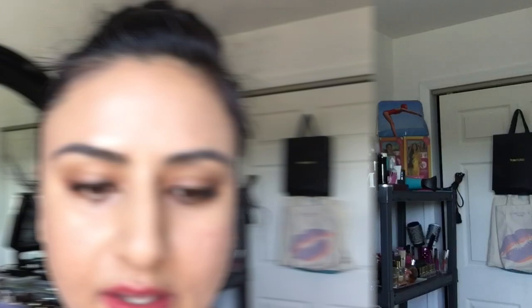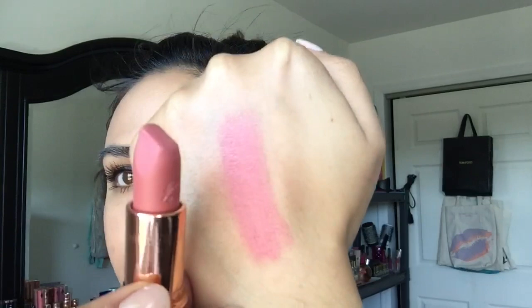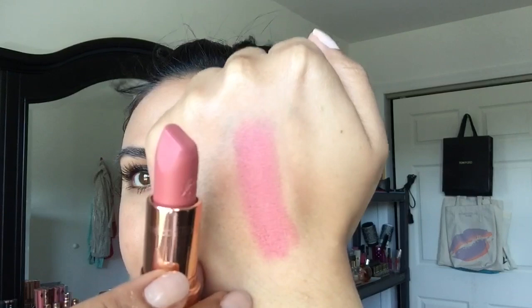Next up we have Kidman's Kiss, which is more of a ballerina pink. Let me show you what it looks like swatched. So it's definitely more of a pinky ballerina color. I think this would look really pretty on a lot of different women. So far all of these have been the Matte Revolution formula. So this is Kidman's Kiss.